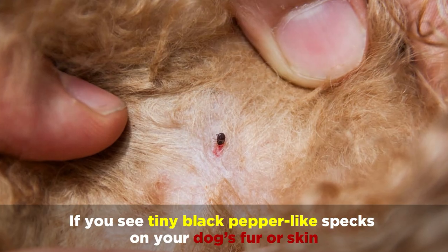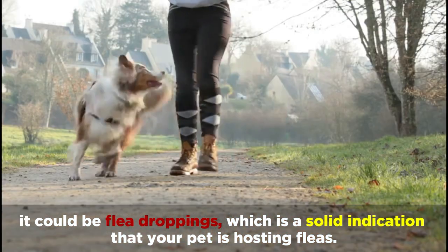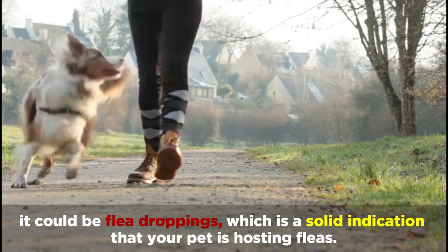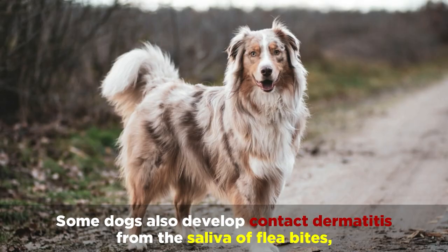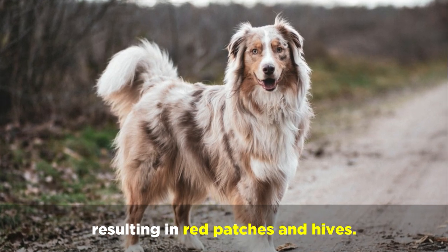If you see tiny black pepper-like specks on your dog's fur or skin, it could be flea droppings, which is a solid indication that your pet is hosting fleas. Some dogs also develop contact dermatitis from the saliva of flea bites, resulting in red patches and hives.